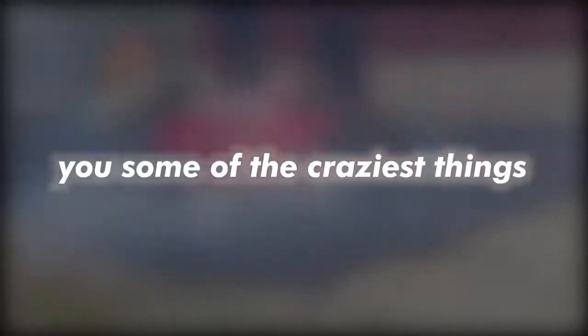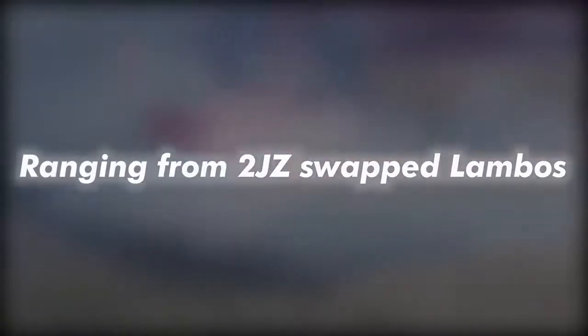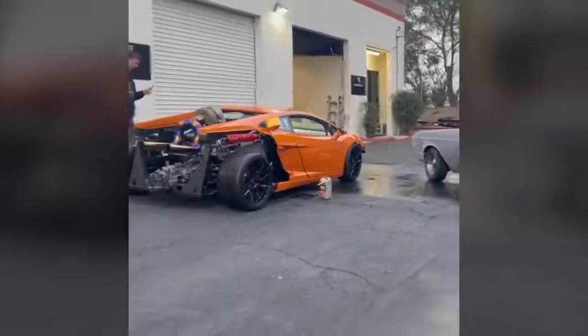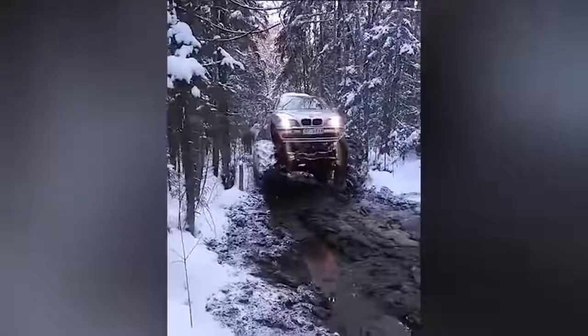What's up and welcome back to today's video where I will show you some of the craziest things that car mechanics have ever built, ranging from 2JZ-swapped Lambos, turbo-swapped boats and jet skis, to scary off-road monsters. Make sure to let me know which build is the craziest in the comments and don't fast forward — stick around till the end to see what happens when you go a little bit too far.